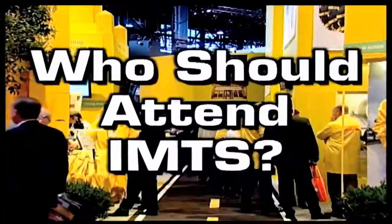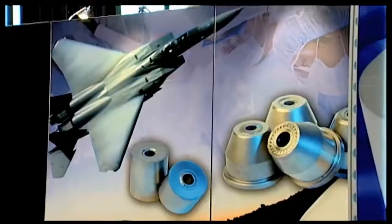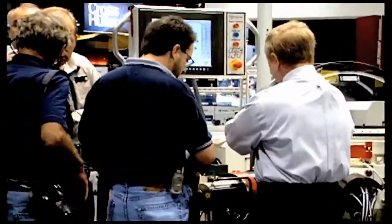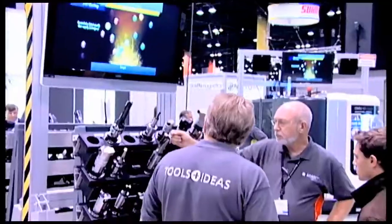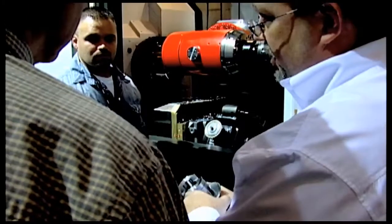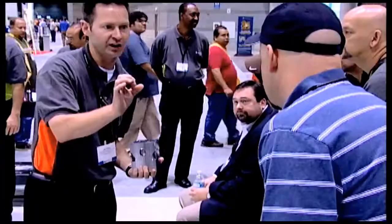Who should attend IMTS? Everyone involved in manufacturing will benefit from experiencing the vast array of technologies available at IMTS. Executives building a business, decision makers involved in manufacturing equipment purchases, engineers who identify equipment needs, plant supervisors who will set it up, operators who use the equipment and know it better than anyone else, and all staff members and suppliers you count on for new ideas.